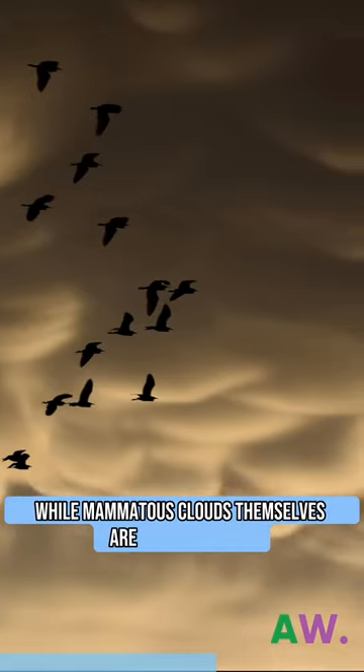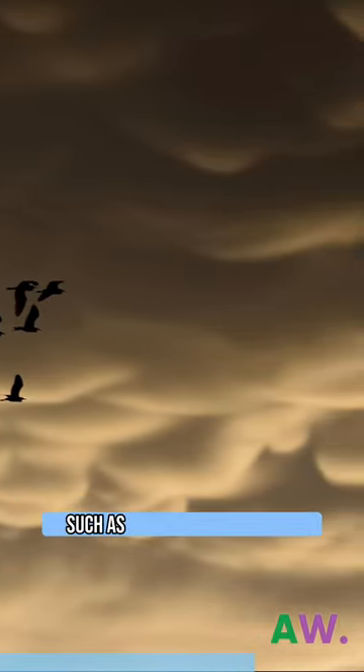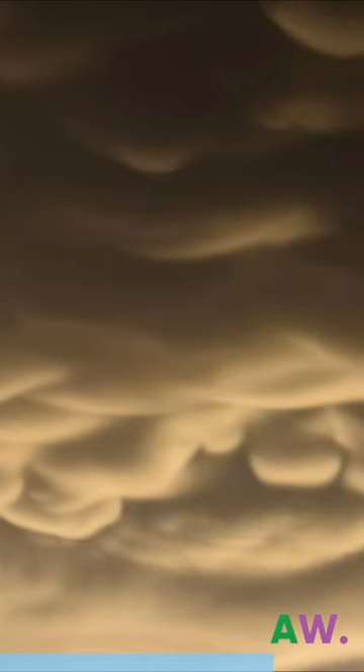While Mimetus clouds themselves are not dangerous, they are often associated with severe weather conditions such as hailstorms, tornadoes, and thunderstorms.